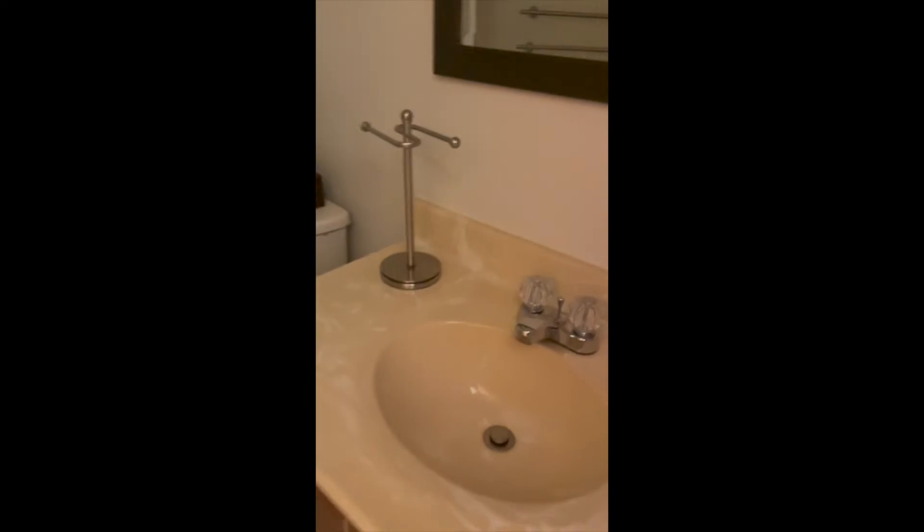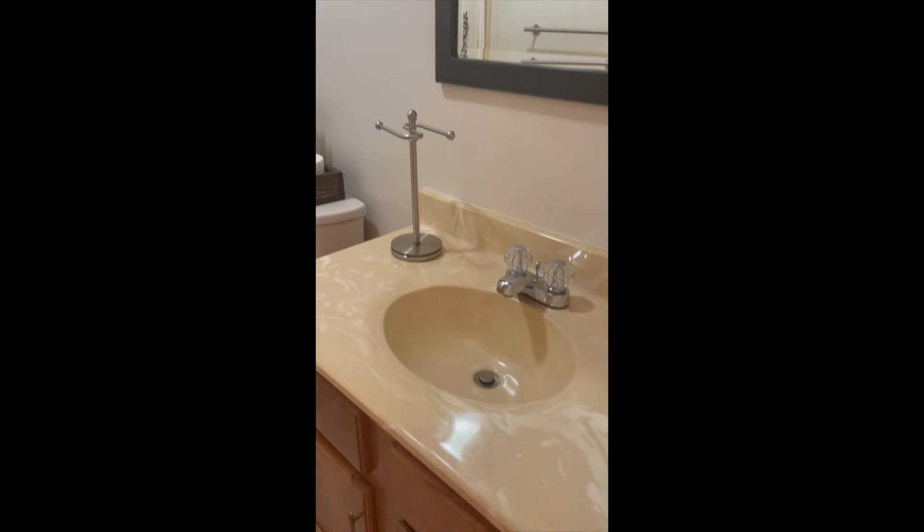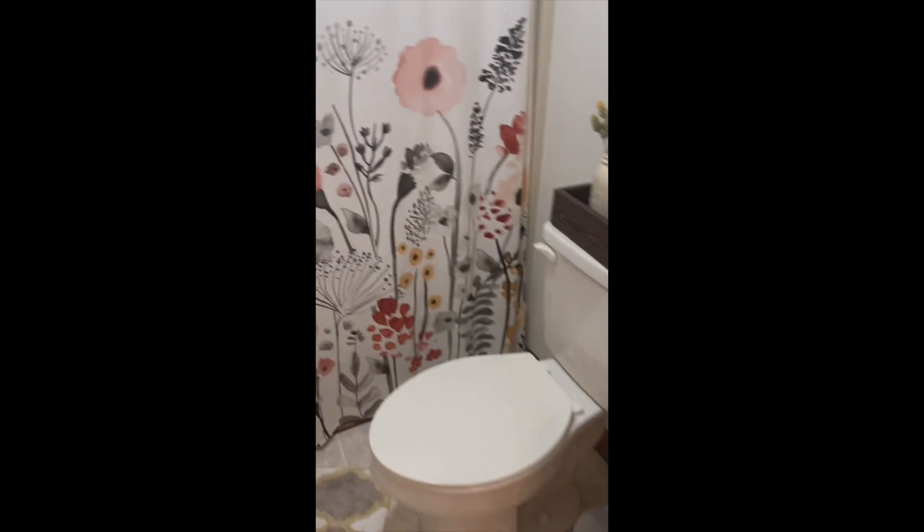Second full bath here — this one is like the one downstairs, tub and shower.